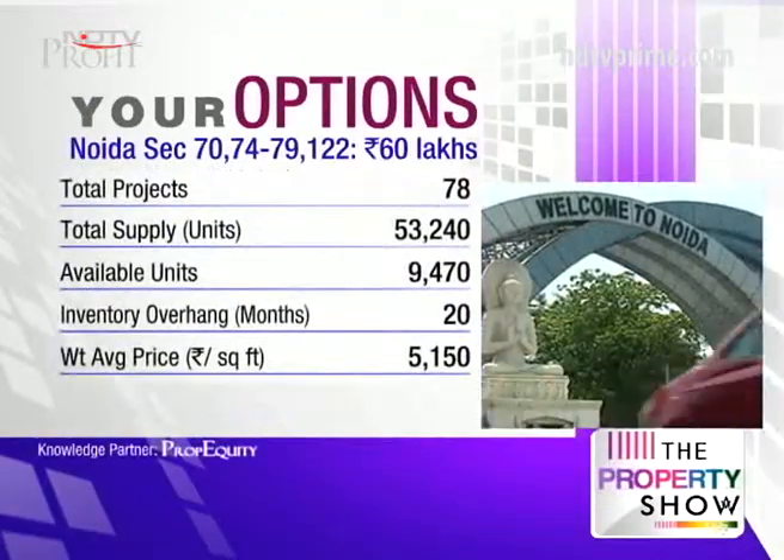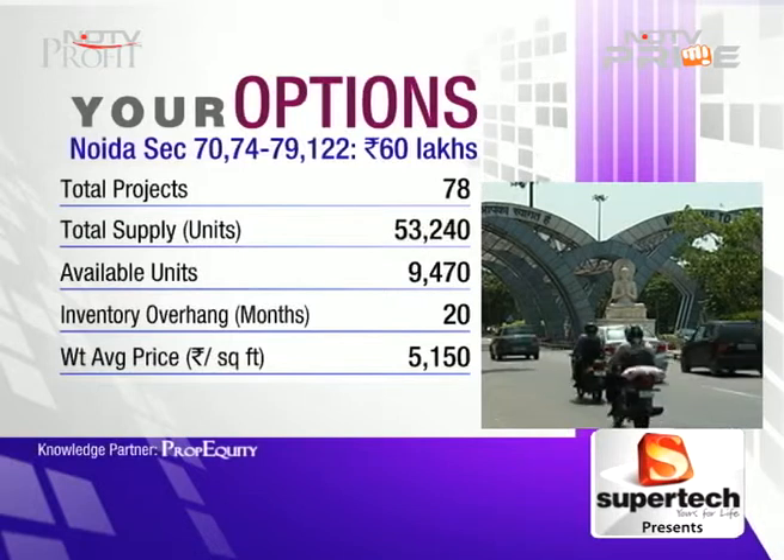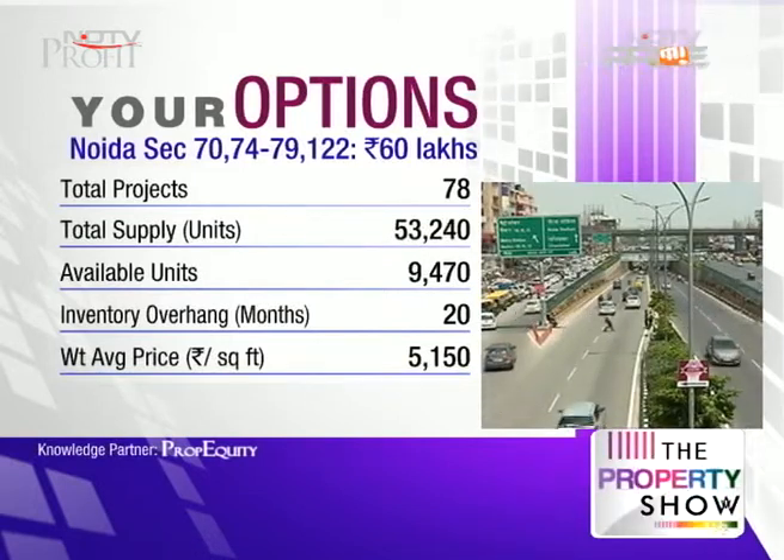We would definitely recommend you stick to NOIDA or NOIDA extension. There are huge oversupply concerns in NOIDA extension. Central NOIDA — the upcoming region from sector 70 all the way to sector 122 — has a much lower inventory overhang of only 20 months, compared to 35 months in NOIDA extension. Supply here is 53,000 units versus one and a half lakh units in NOIDA extension. Average price is 5,150 rupees per square foot and price appreciation is about 30 percent on an annualized basis.